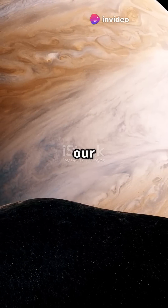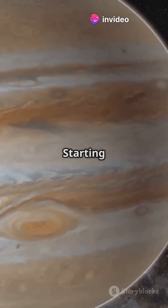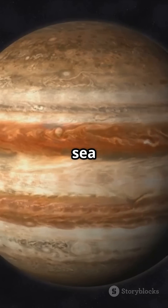What's inside Jupiter? The biggest planet in our solar system isn't just a ball of gas. Let's dive in. Starting with the upper atmosphere, imagine a chaotic sea of storms.